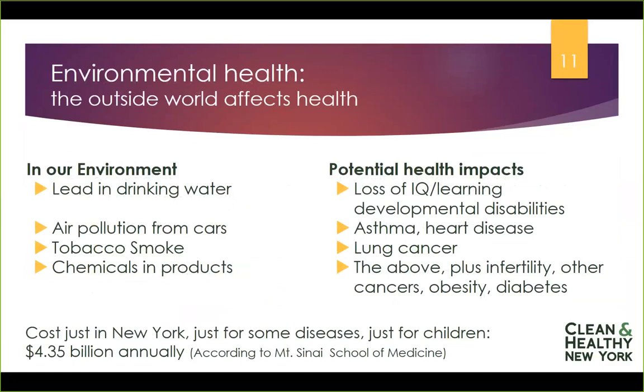Most commonly, people think about the following things in their environment as connected to environmental health: lead in drinking water or paint, causing a loss of IQ or learning and developmental disabilities; pollution from cars, triggering asthma or causing heart disease; tobacco smoke, causing lung cancer; and chemicals in products. Those chemicals can contribute to all of the things just listed, but also infertility, other cancers, obesity, and diabetes.